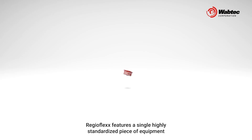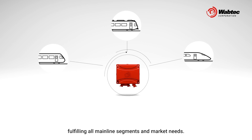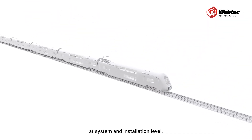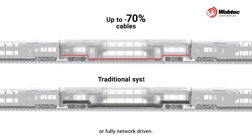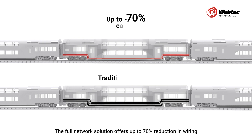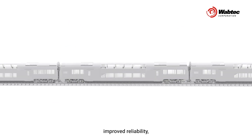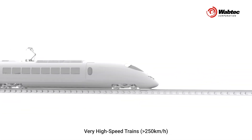RegioFlex features a single, highly standardized piece of equipment fulfilling all mainline segments and market needs. It also offers significant simplifications at system and installation level. RegioFlex can be used either with a traditional connection or fully network driven. The full network solution offers up to 70% reduction in wiring, which results in simplified maintenance, improved reliability, and lower initial and maintenance costs.